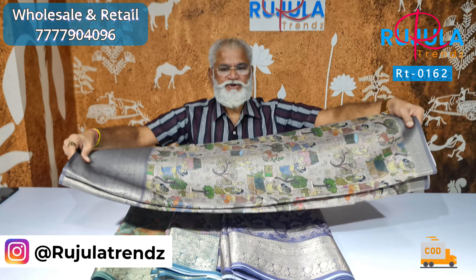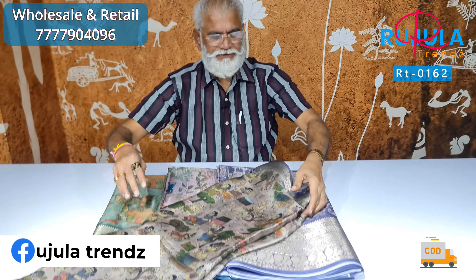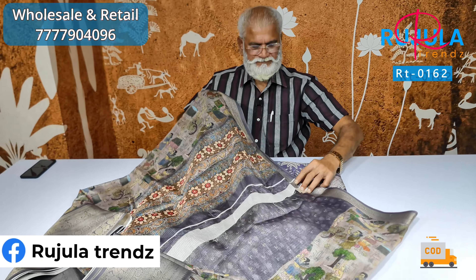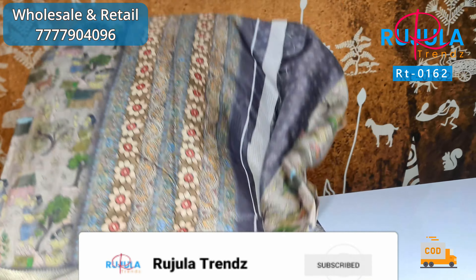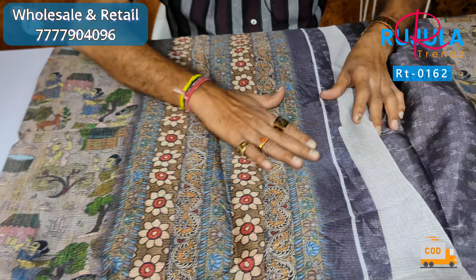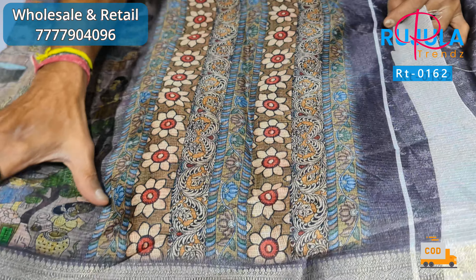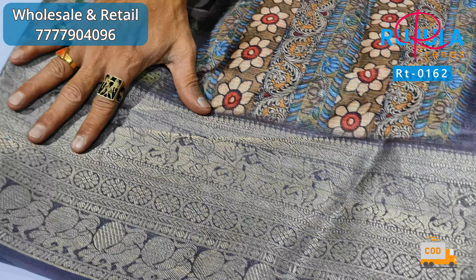You have a design and a printed print. You have a digital print. You have a jacquard weaving border and a striker weaving border.